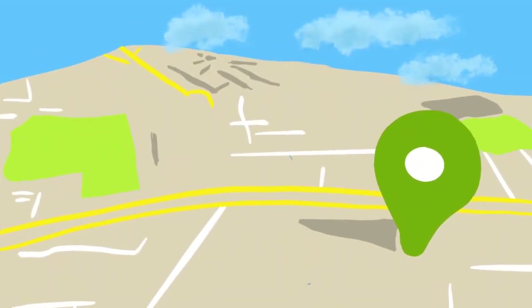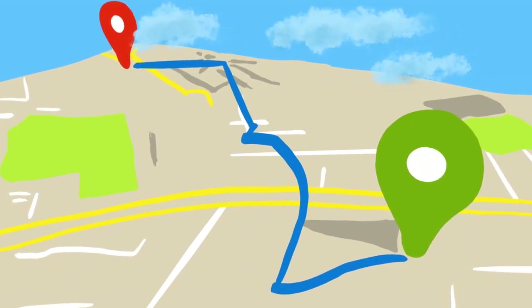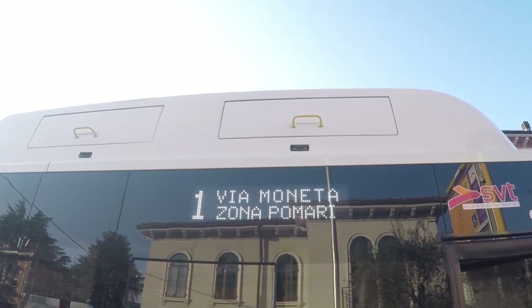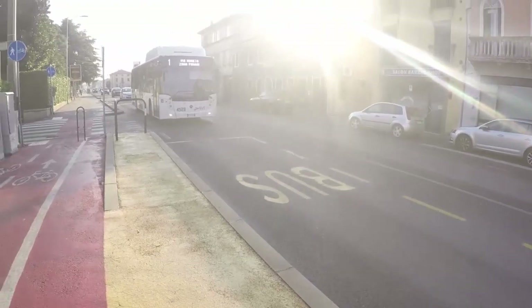If you are unsure of what bus to take, you can try to put your destination in Google Maps and choose the bus option. Also, you can make sure that you are on the right bus by confirming your destination with the driver.